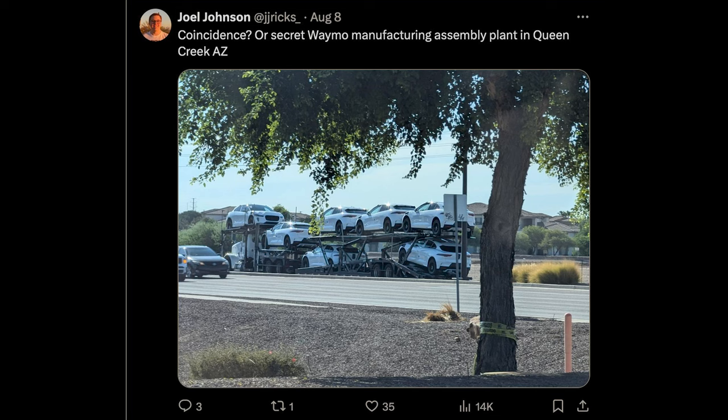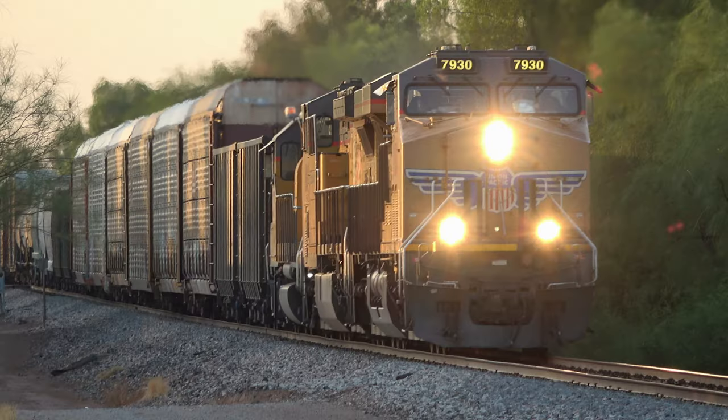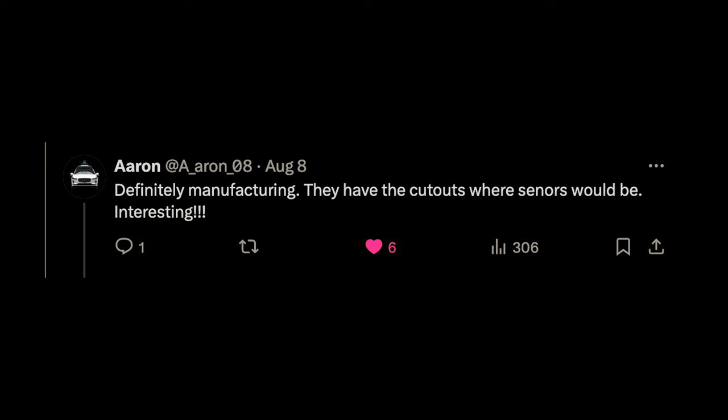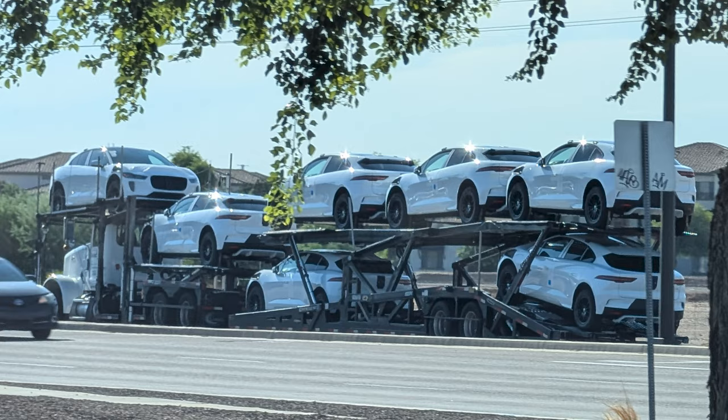A couple weeks ago, I was out hunting for trains at 8 in the morning, you know, as you do, and coincidentally spotted this truck full of pre-assembly Waymo Jaguars. So I threw some photos up on Twitter for fun, and it didn't take long to confirm that they were actually Waymo Jaguars and not just random ones — notice all the cutouts and mounting points for sensors.